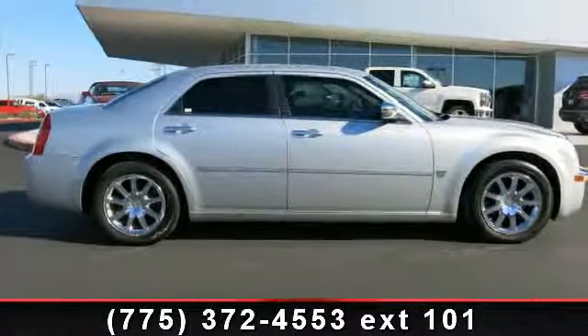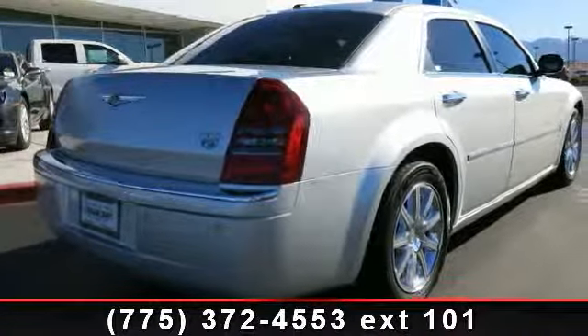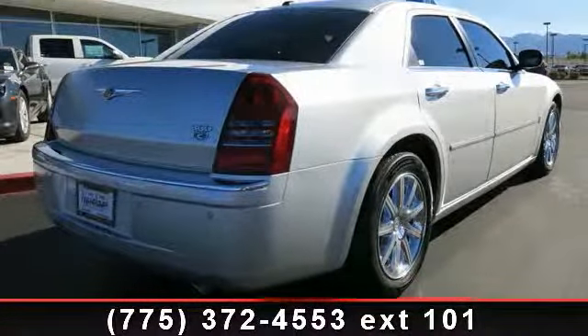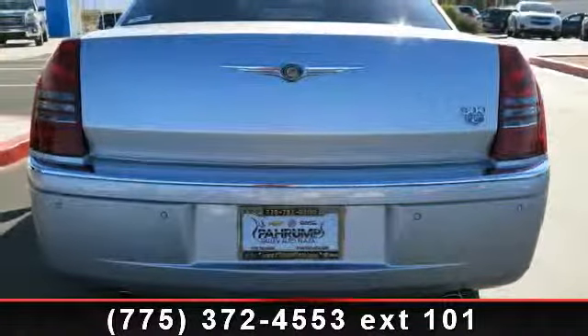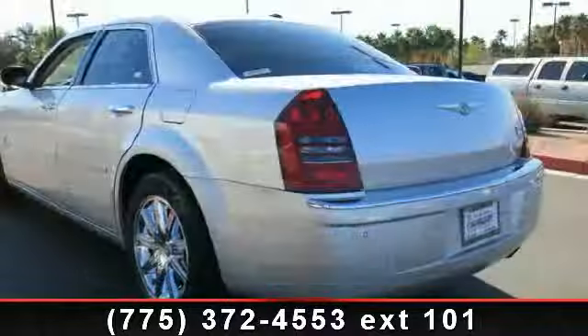Satellite radio, speed-sensitive power door locks, dual-zone automatic climate control system, remote keyless entry system, electronic stability program, rear window defroster, and power tilt telescoping steering column with memory.